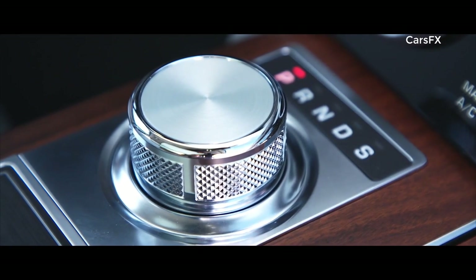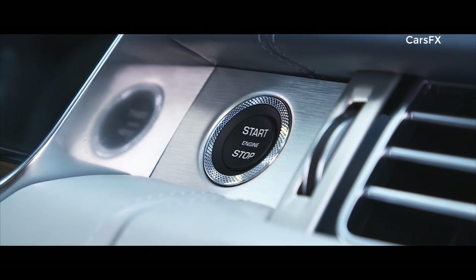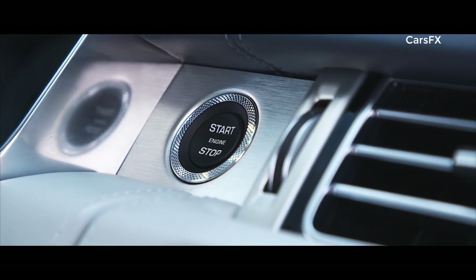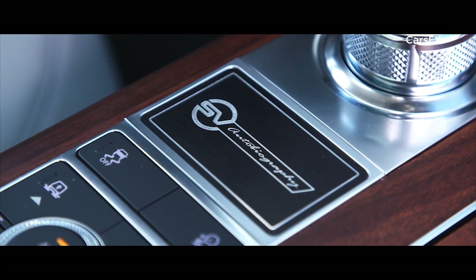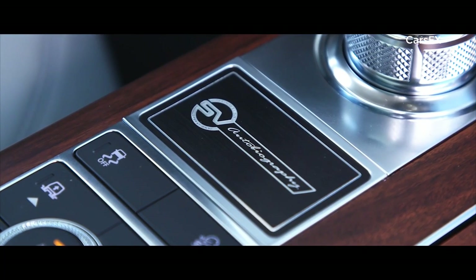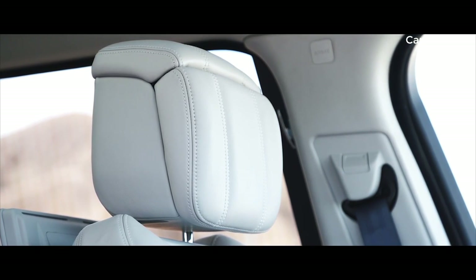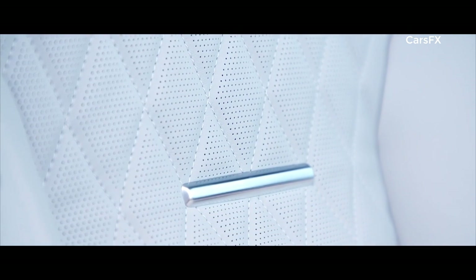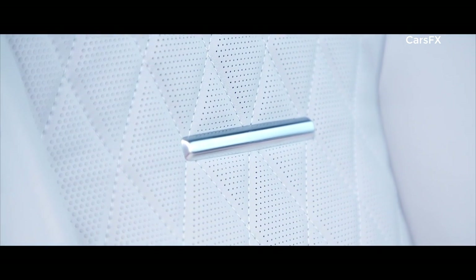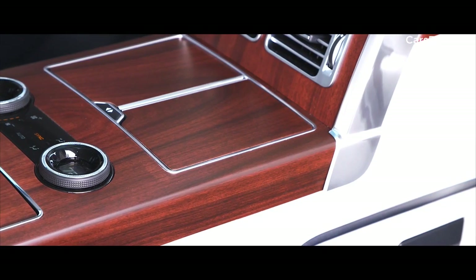Inside, the new Range Rover is the embodiment of executive class travel. Cutting edge technology is combined with the finest British craftsmanship and ingenious stowage solutions to produce our most luxurious cabin ever. The new Touch Pro Duo infotainment system is the sleek centerpiece of the sophisticated cabin. Wider, deeper cushioned seats create an unrivaled level of comfort. The long wheelbase features 186mm of additional legroom, and the executive class seats provide the ultimate rear passenger experience.